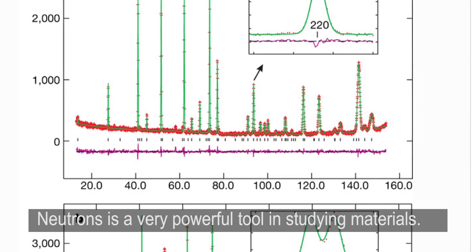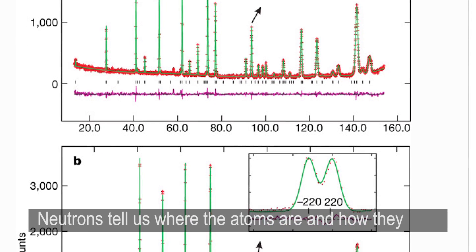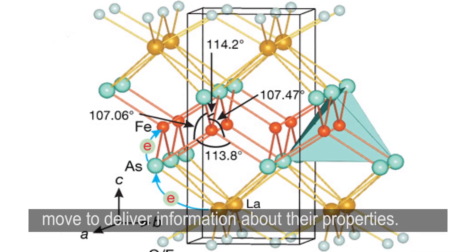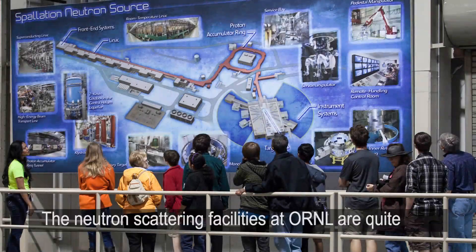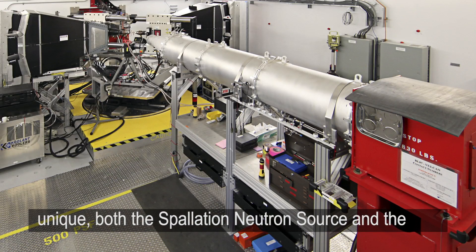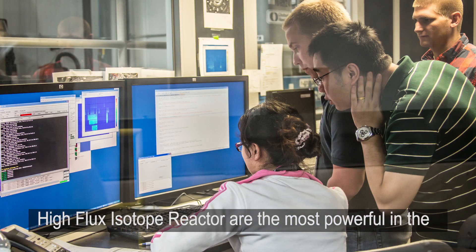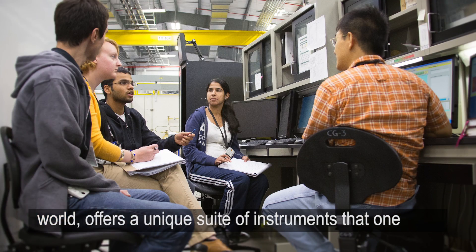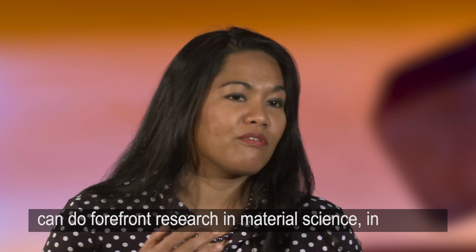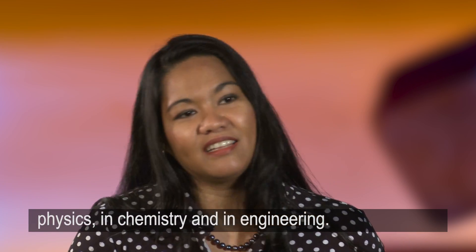Neutrons are a very powerful tool in studying materials. Neutrons tell us where the atoms are and how they move, to deliver information regarding their properties. The neutron scattering facilities at ORNL are quite unique. Both the Spallation Neutron Source and the High Flux Isotope Reactor are the most powerful in the world, offering a unique suite of instruments for forefront research in material science, physics, chemistry, and engineering.